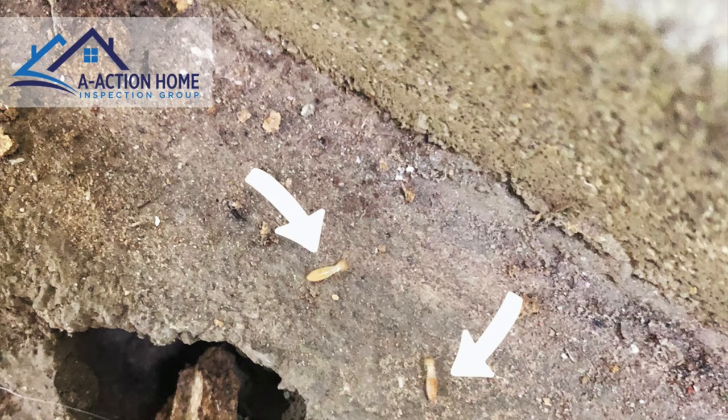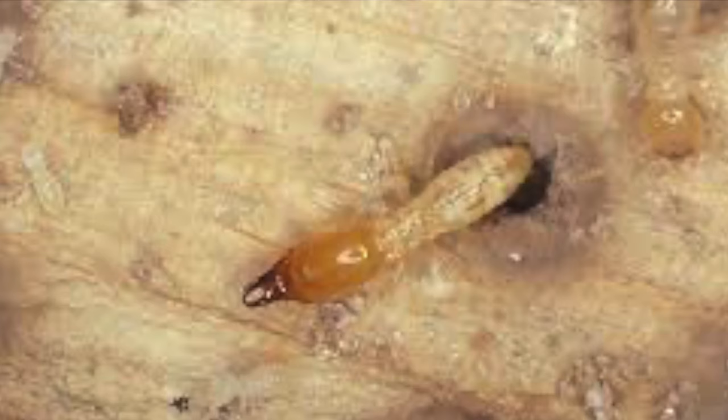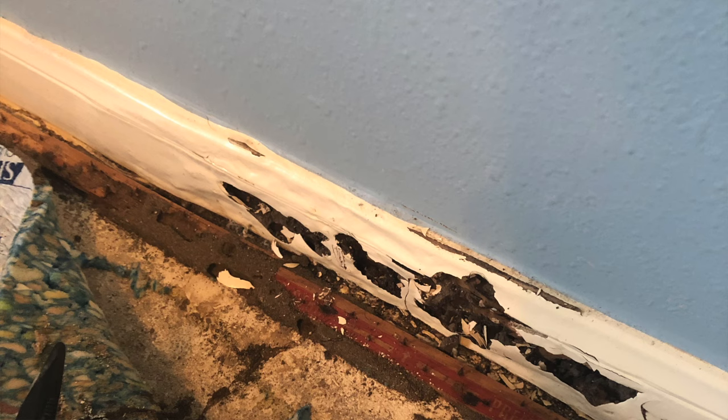The first termite you're going to come across is the subterranean termite. This is the most common termite in the south and it is everywhere. If you do have this termite, I really wouldn't freak out too much because it moves incredibly slow. Anywhere in Texas it's very common to find termites on homes. It does not mean the home is bad — treat them, kill them, repair any damage, and move on. What a lot of people say is if you haven't had termites, it's just a matter of when.